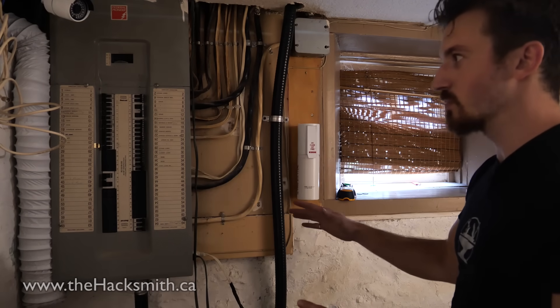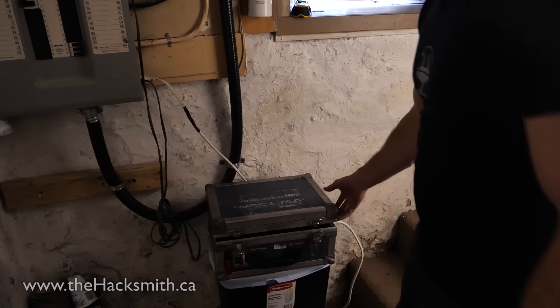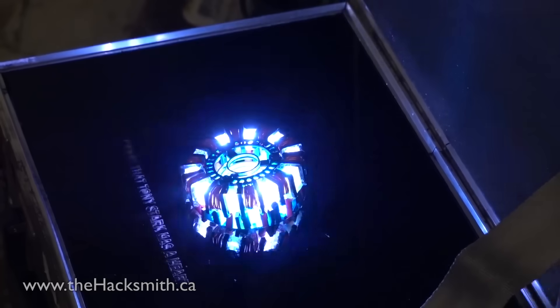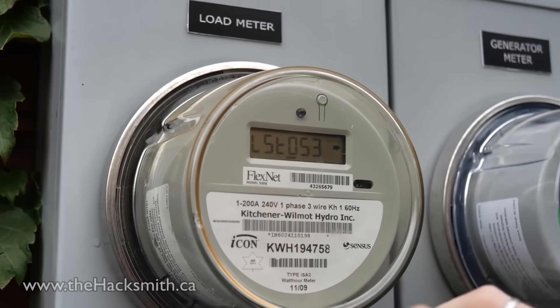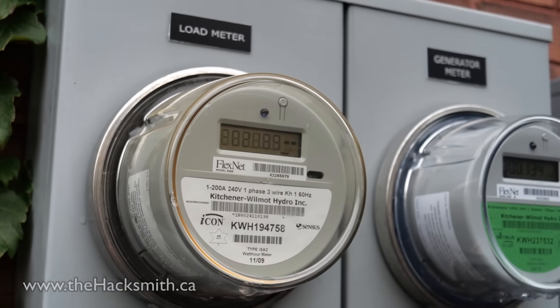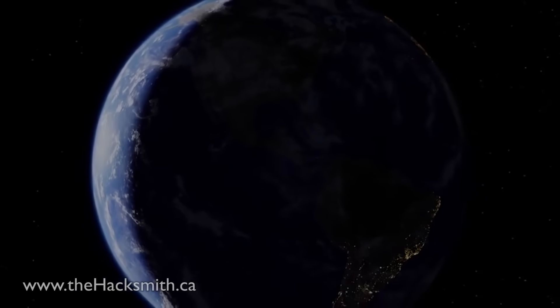We're here at the main circuit breaker for my house and we're going to plug in the arc reactor. Let's turn it on and see what happens. These are the power meters for the house — that's how many kilowatt hours we're using. Let's reconnect it to the grid. Obviously it's not actually producing enough power to do anything useful, but it certainly looks cool and sounds terrifying. We'll be using it for some future gags in upcoming videos where we use it to actually power our projects.